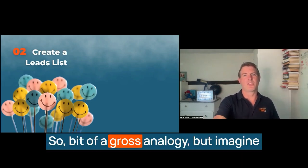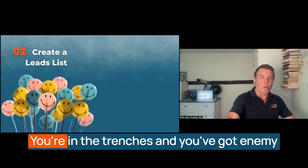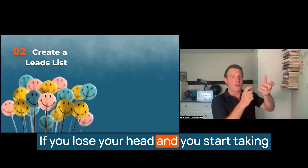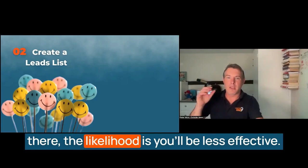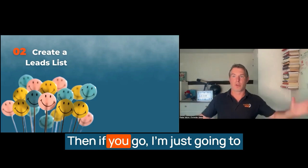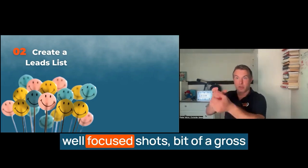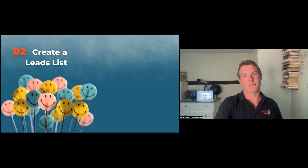Here's a bit of a gross analogy, but imagine you're at war. You're in the trenches and you've got enemies running towards you from all over the place. If you lose your head and start taking shots here, there, and everywhere, you'll be less effective than if you focus on those people there and start taking very well-focused shots. A bit of a gross analogy, but you get where I'm going.